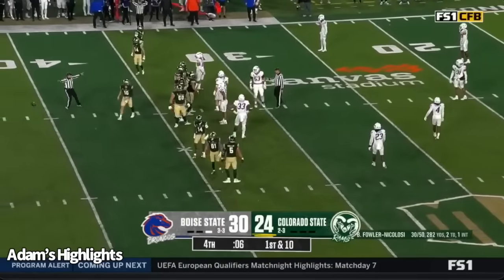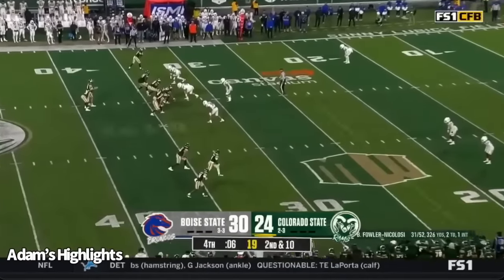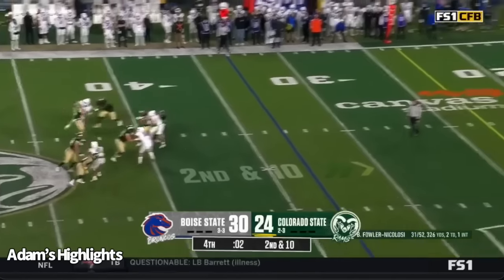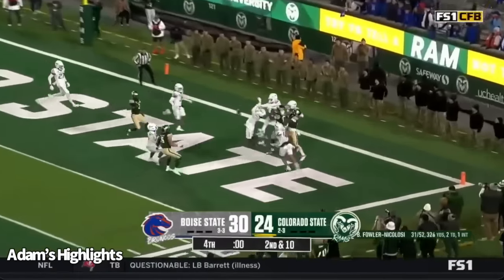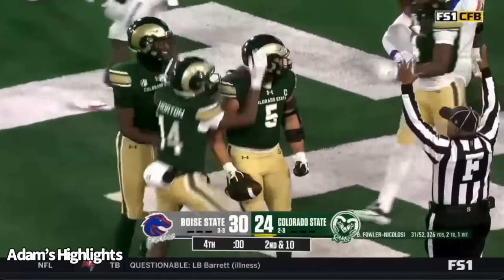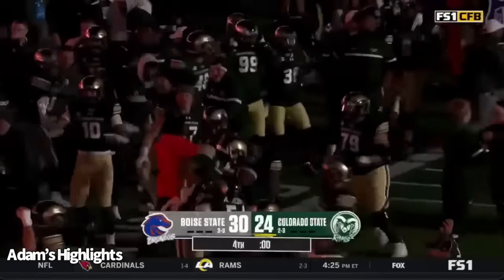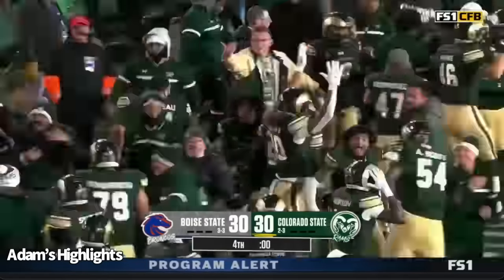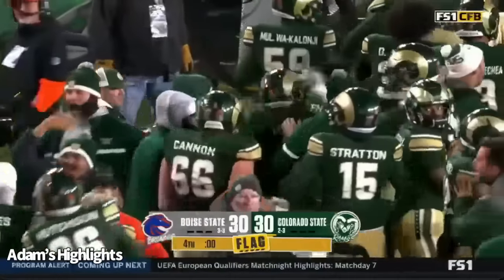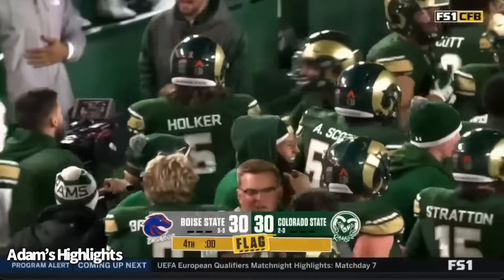There's the clock. Thursday night — Colorado State looking for their first win ever against Boise State. One final shot. Fowler-Nicolosi chucking it into the end zone. Everybody is there — is it caught? Is it caught? Colorado State — Dallin Holker makes the catch! It's a miracle in Fort Collins. We're tied up. Just when you think you've seen everything in college football.